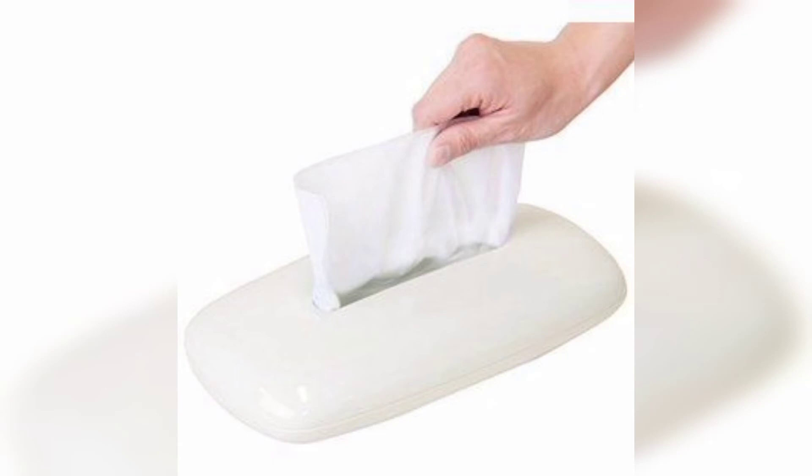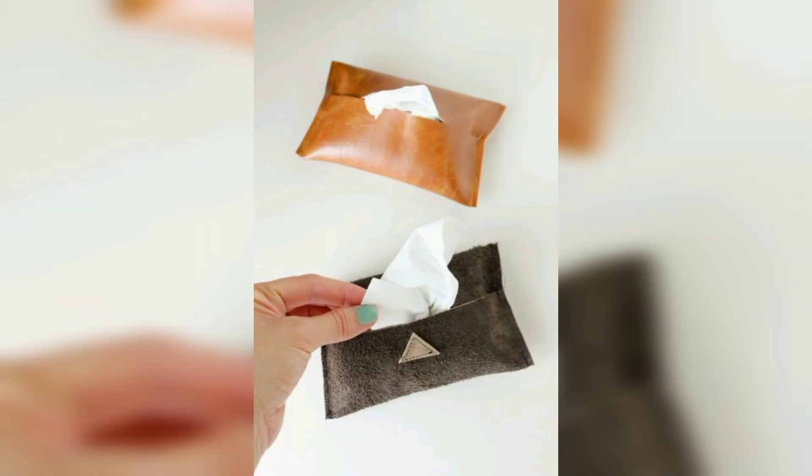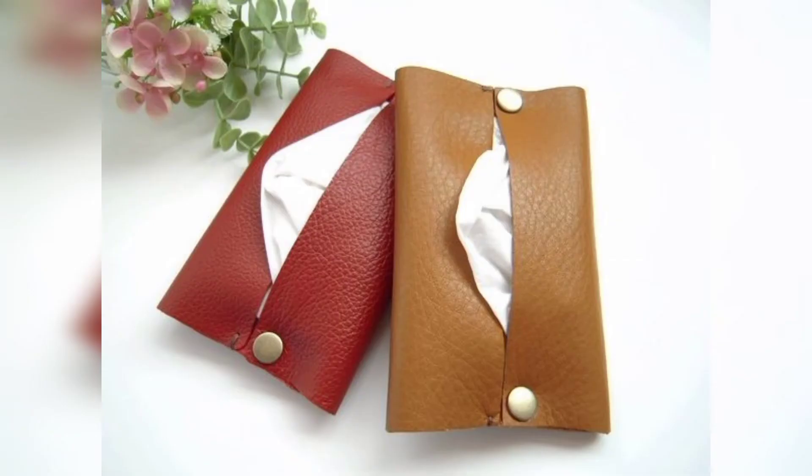Different people have different choices and different color preferences — some like dark colors, some like light colors, and some like bright colors. In this video, different types of colors and color combinations are used across the different tissue box ideas.